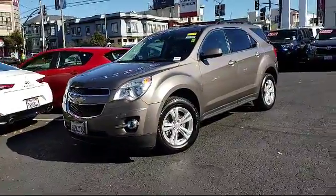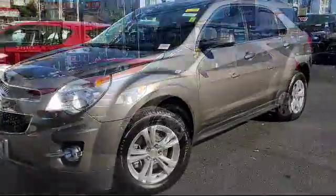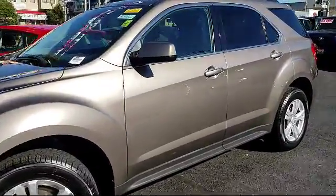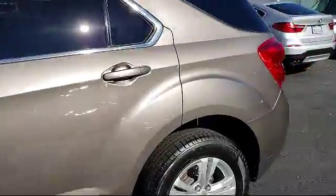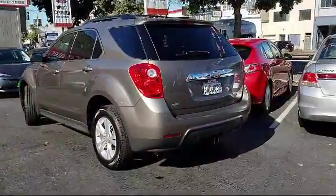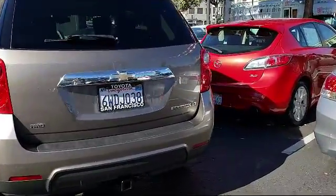It comes equipped with Sirius XM Satellite Radio, heated front seats, rear spoiler, remote start system, tire pressure monitoring system, dual climate control, roof rack, keyless entry, climate control, alloy wheels, and much more.